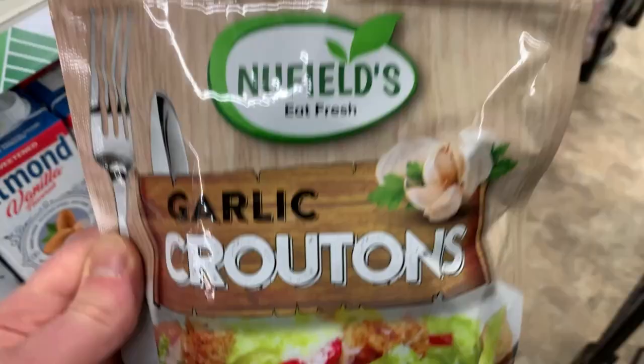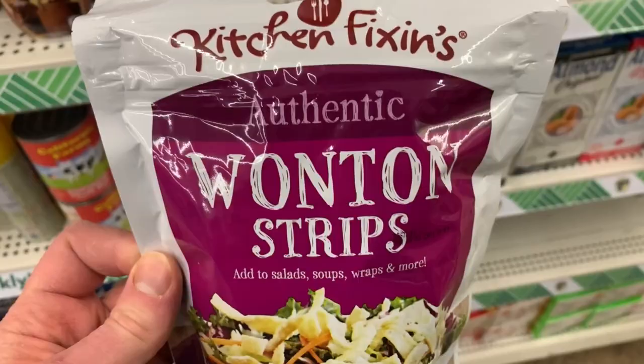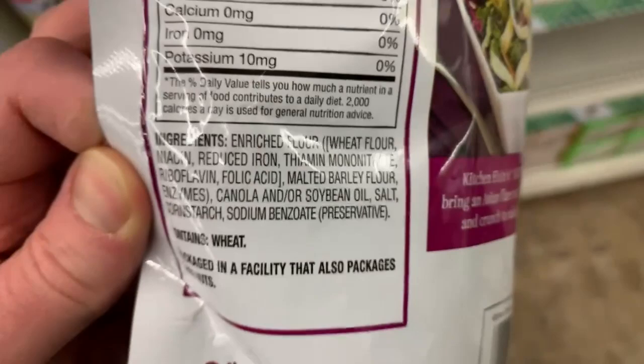And these garlic croutons — I love croutons, I always have since I was a kid. So a whole bag of croutons that are vegan — I might want to try these out for $1.25. And the wonton strips — another thing you can throw in your salad to make it more tasty and crunchy.